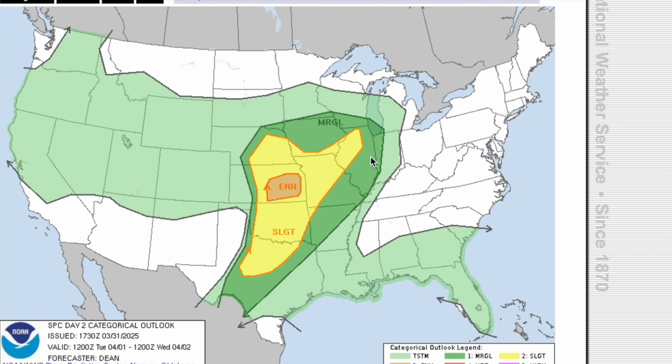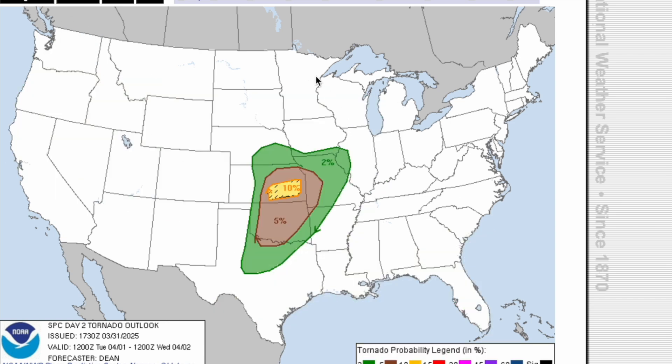As we go into tomorrow, we now have an enhanced risk for sections of southeastern Kansas driven by a 10% hatched tornado threat. This includes areas like Wichita, and in this region tomorrow we could be talking about the potential for a couple of significant tornadoes of EF2 strength or greater. Make sure that you have multiple ways to receive alerts tomorrow and a tornado action plan in place.